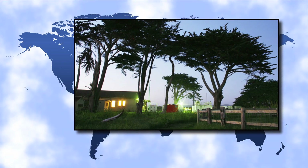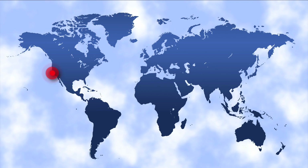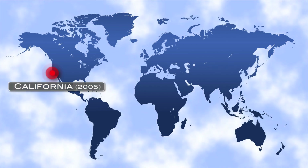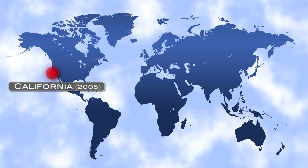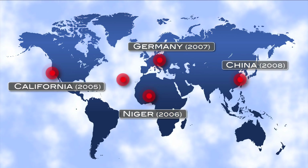The original mobile facility was first deployed in 2005 at Point Reyes National Seashore in California. Since then, it has operated for about a year at a time in locations around the world, including Africa, Germany, China, and the Azores.